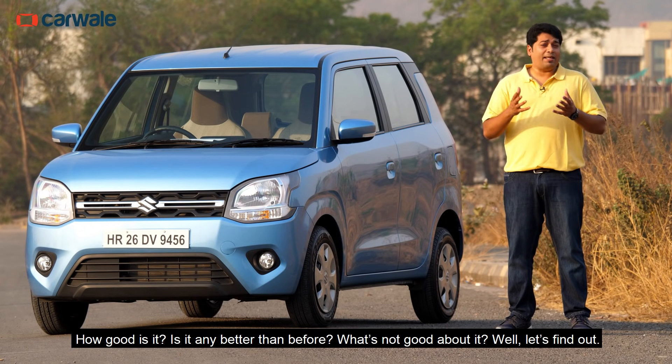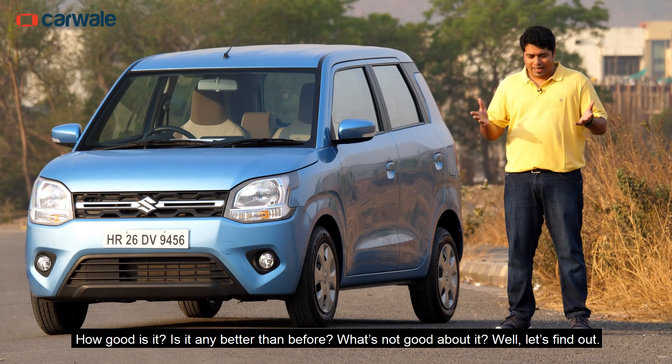How good is it? Is it any better than before? What's not good about it? Let's find out.